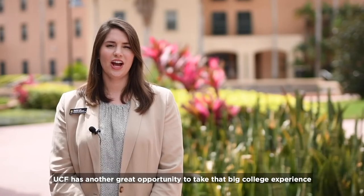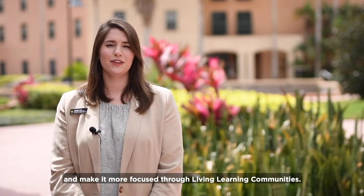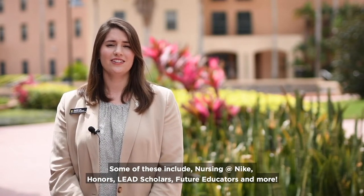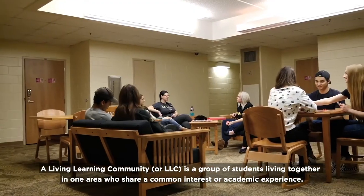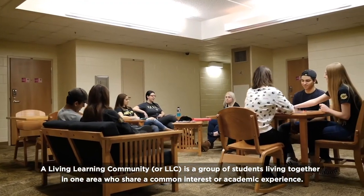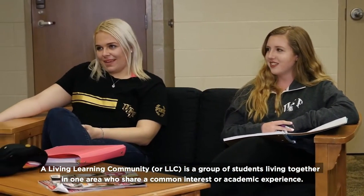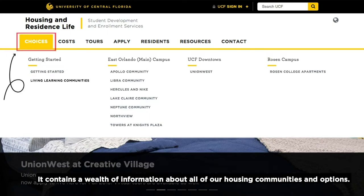UCF has another great opportunity to make the big college experience more focused through Living Learning Communities. Some of these include nursing at Nike, honors, LEED scholars, future educators, and more. A Living Learning Community, or LLC, is a group of students living together in one area who share a common interest or academic experience. To learn more about our Living Learning Communities or any of our other housing options, we suggest checking out our website, which contains a wealth of information about all of our housing communities and options.